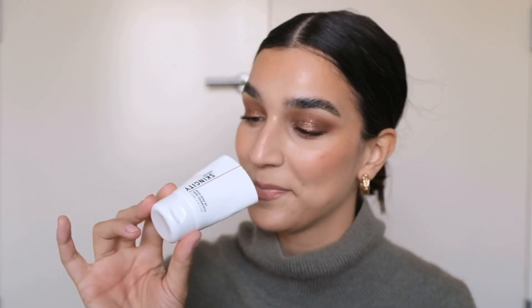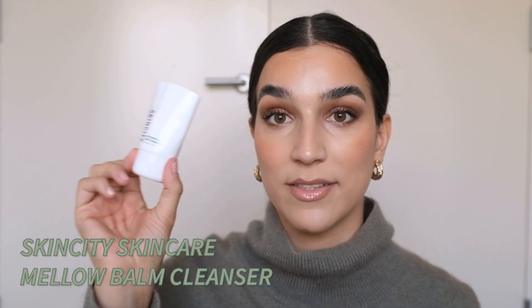My last favorite oil cleanser is a Swedish brand. This is the Mellow Balm Cleanser by SkinCity Skincare — they do ship worldwide. It has quite an interesting texture; it looks kind of jelly but it is very thick and oily. It's almost like a gel-balm version of the Cremorlab one. It just melts down into a lovely oil. Like the others, it's efficient, smells lovely, and just a really nice experience on your skin. I just love oil cleansers because it's the most efficient but gentle way to remove makeup.